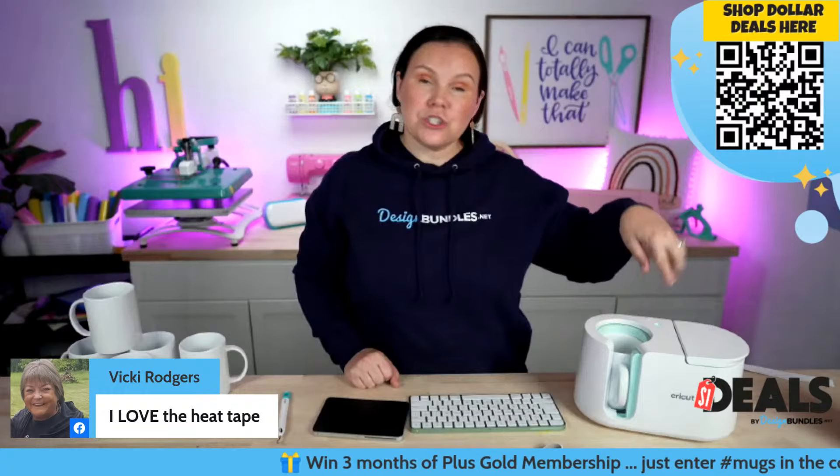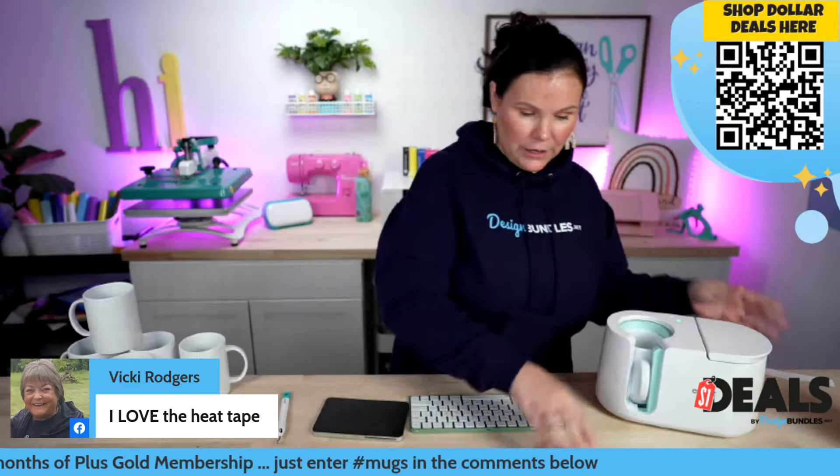Make sure y'all are using hashtag plus because as soon as I get this thing going, we're going to start that giveaway. Use hashtag plus down below for a chance to win three months of our Gold Plus membership. We've got this guy loaded up into our mug press and we've hit go. While we're doing that, I love the heat tape — I'm going to go ahead and start designing our next ones.